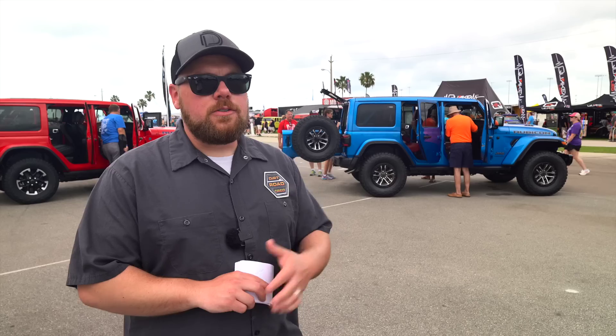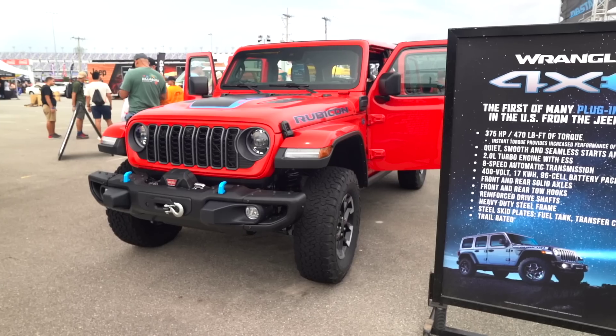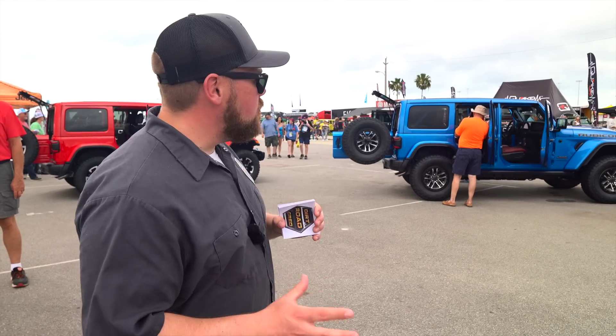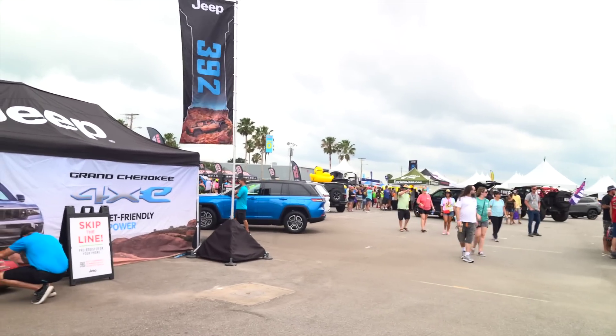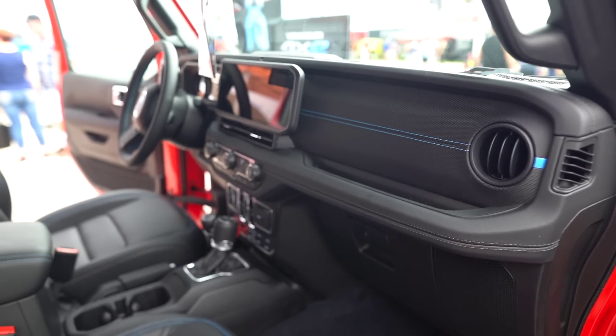We're live in Daytona, and lo and behold, two 2024 Jeep Wranglers are sitting behind us — a 392 and a 4xE. We're not going to take up too much space because a ton of people are walking around checking them out, but there's a lot going on with both of these Jeeps. We're going to do a quick walk around. Ryan's going to get some great shots of everything on the 2024, and we want to know from you guys in the comments what you'd like to see. We'll show you everything we can before it starts raining, because that's Florida weather for you. Let's check out the new 2024 Wrangler in person and see some of those main differences.